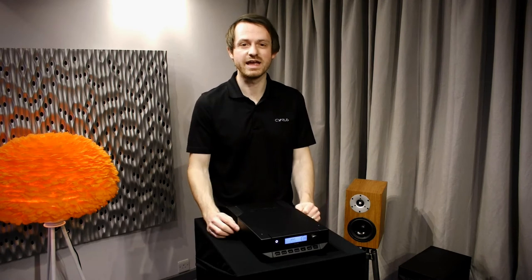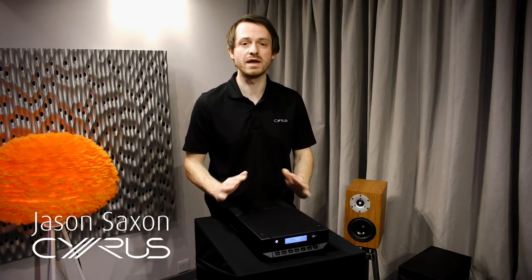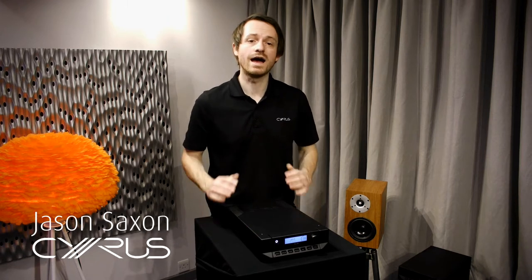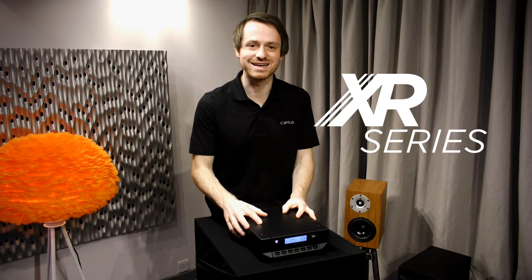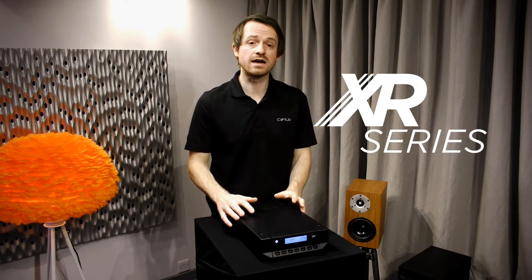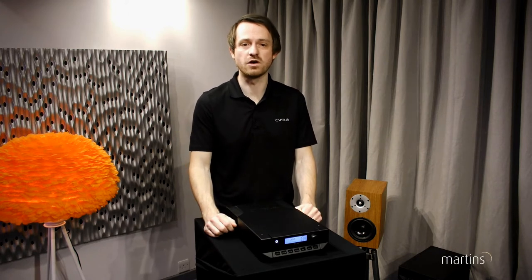Hello, it's great to be here at Martins. We have a long history with Cyrus, supporting the brand for many many years. I'm here to do the first public demonstrations of our brand new XR series. XR is our new flagship premium range, taking Cyrus to even higher levels of performance.